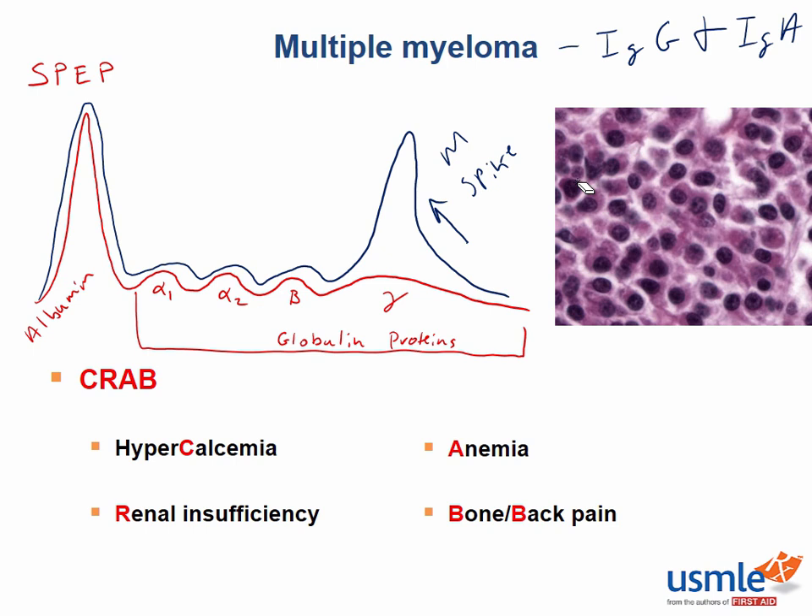If multiple myeloma is suspected, a bone marrow biopsy is often performed. If the biopsy shows greater than 10% monoclonal plasma cells, this confirms the diagnosis of multiple myeloma. If there are less than 10% plasma cells on bone marrow biopsy but the patient does have an M-spike on SPEP and is asymptomatic, this is called monoclonal gammopathy of undetermined significance, or MGUS. This condition involves monoclonal plasma cell expansion without any symptoms. While MGUS itself is not dangerous, it carries an increased risk of progression to multiple myeloma, so these patients must be followed closely.